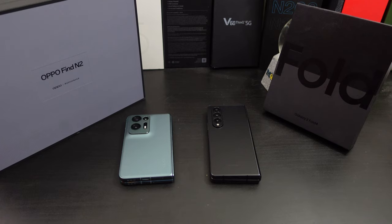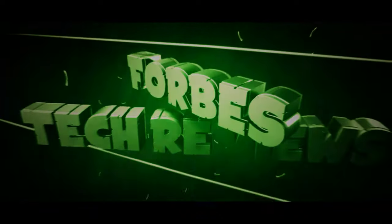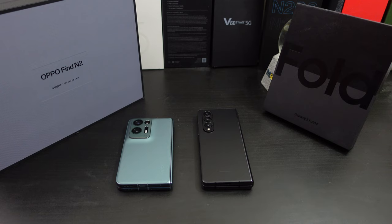Hi everyone, this is Joseph from Forrest Tech Reviews, aka your favorite Cajun Tech reviewer, back with another video. Today I want to do a comparison between my Oppo Find N2 and the Galaxy Z Fold 4. A lot of people have been asking for this. This is not a camera comparison — this is just a face-to-face comparison. Let's go over the overall build quality, cameras, battery life, speakers, form factor, and anything else I can come up with. Hopefully I don't talk as much as I normally do.